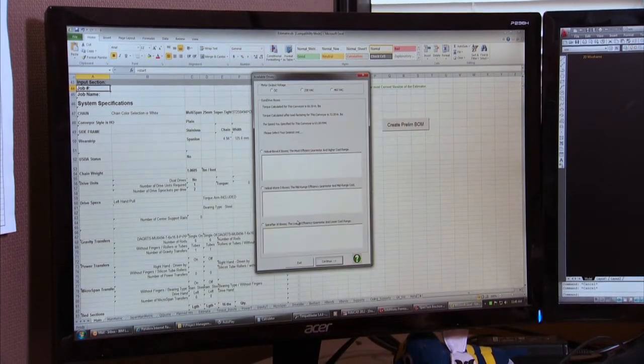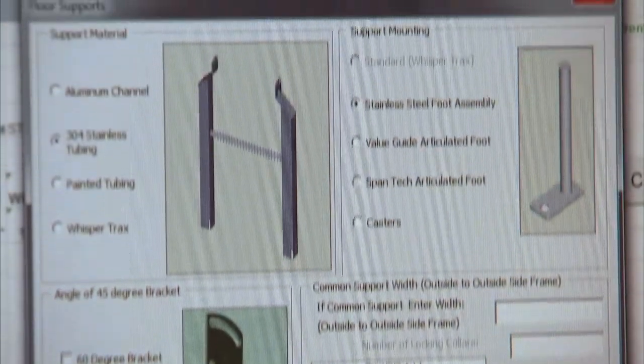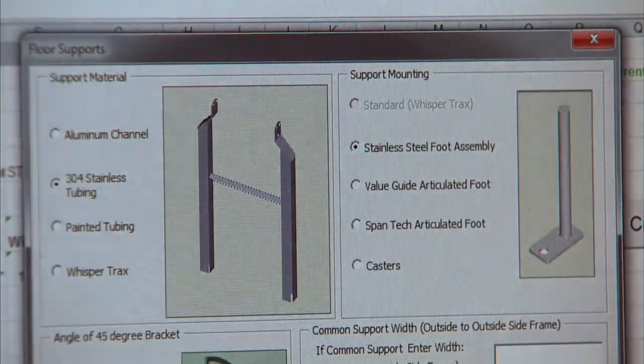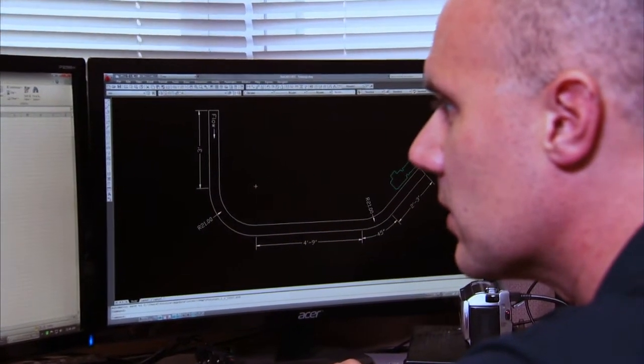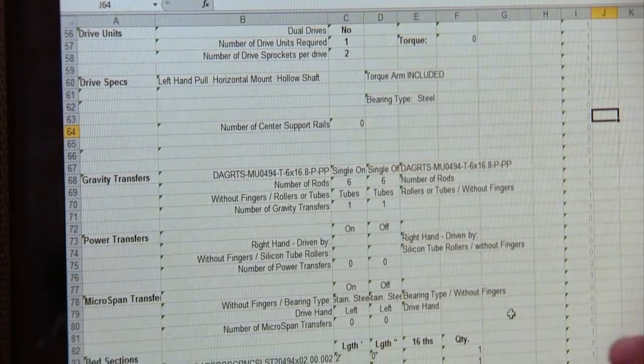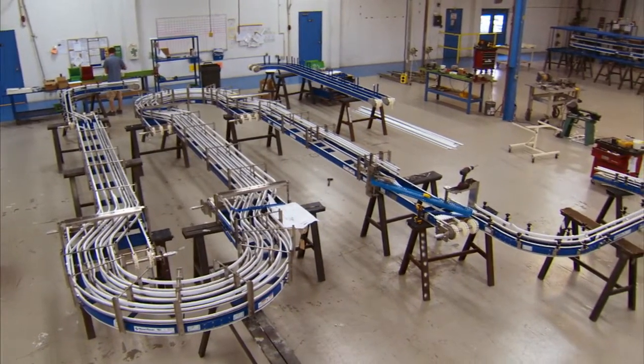SpanTech is the one conveyor company that has proprietary and automated estimating, engineering design, and production. This allows SpanTech to respond and react to market needs faster than any company in the field — it's all about speed to market. For the past 30 years, we have developed and refined our own proprietary software packages: one for estimating, one for designing, and one for checking validity of designs. These programs, named Estimator, Navigator, and TorqueMaster, use current engineering principles developed over the years. Through basic user inputs, we automate the estimating and designing of our conveyor systems, allowing us to create estimates and approval drawings very quickly. These programs also integrate with our ERP system, which helps speed up the process of getting a job through the selling and designing phase and into the manufacturing phase.